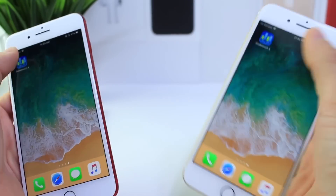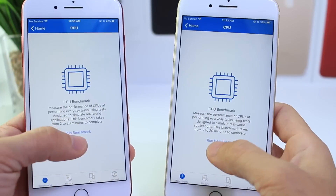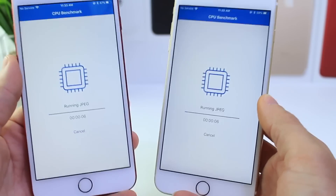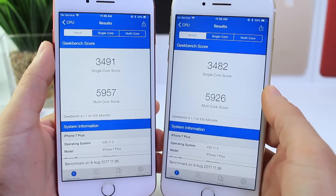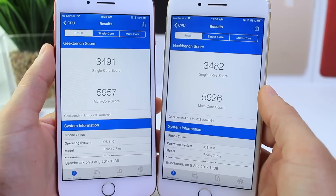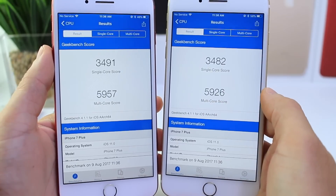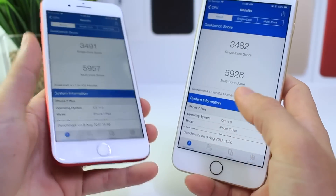Let's go ahead and run a performance test on both of these two devices. We're going to go to Geekbench and start the test. I'm not going to be worried about which one finished the test first, but rather the scores. iOS 11 Beta 5 with a single core score of 3491, multi-core score of 5957. iOS 11 Beta 4 slightly below with 3482 on the single core score, and a multi-core score of 5926. Not a drastic improvement, but definitely a minor improvement.